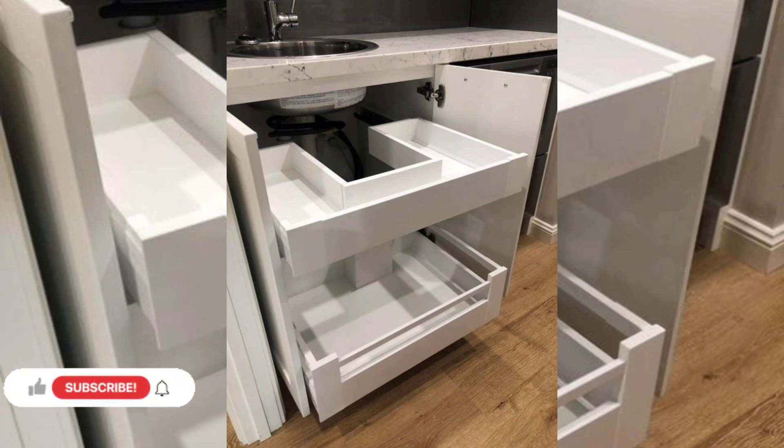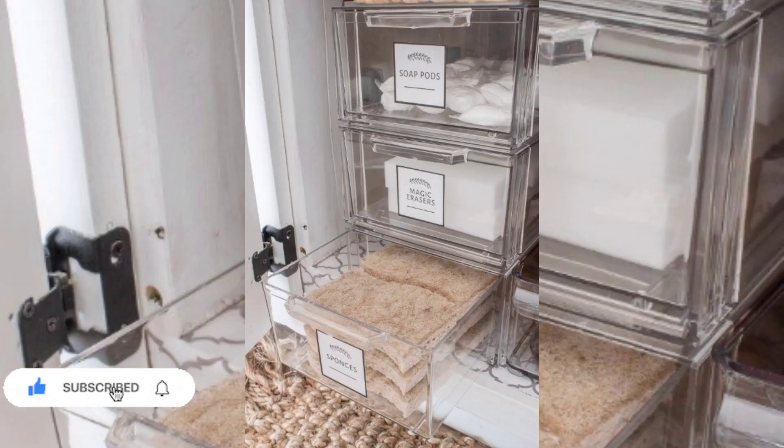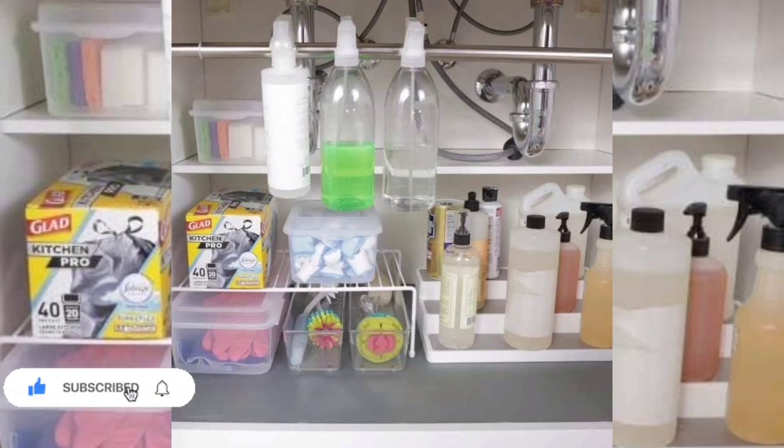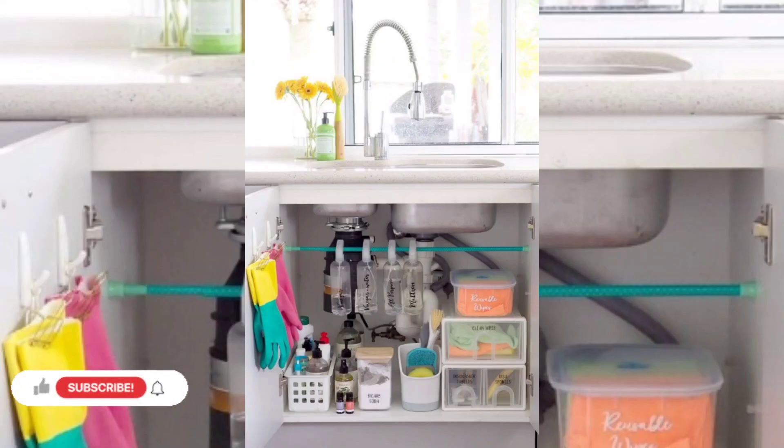Space is limited in an under sink cabinet, which means it's easy to tackle. There are so many cool products and small DIY projects that help you organize your under sink cabinet and actually make it fun. To help your mom and wife in this regard, you can implement these ideas and inspire your family members on how to organize your under sink space.